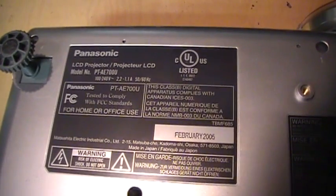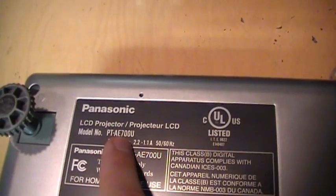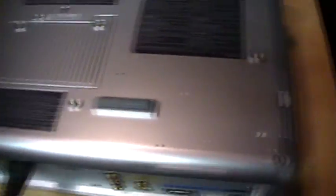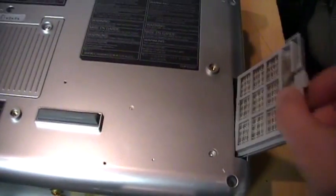On the bottom you can see the information: Panasonic LCD projector, model number PT-AE700U, made in February 2005. I guess this is the door where you change the bulb, and there are a bunch of warnings all over the place. It has a dust filter, which is quite dirty, so that needs to be cleaned.